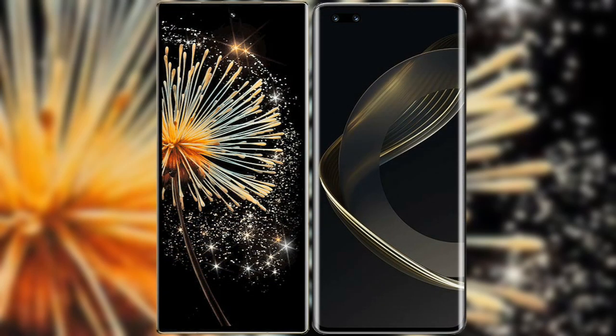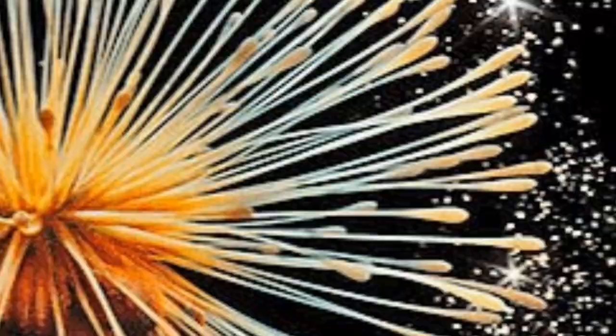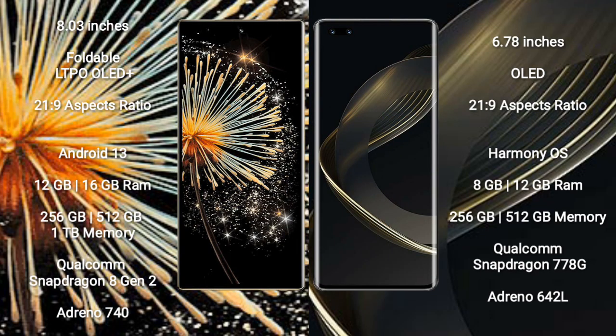I will compare the new Xiaomi Mix Fold 3 with Huawei Nova 11 Pro. Xiaomi Mix Fold 3 comes with an 8-inch foldable LTPO OLED Plus display and aspect ratio 21:9. Huawei Nova 11 Pro comes with a 6.78-inch OLED display and aspect ratio 21:9.